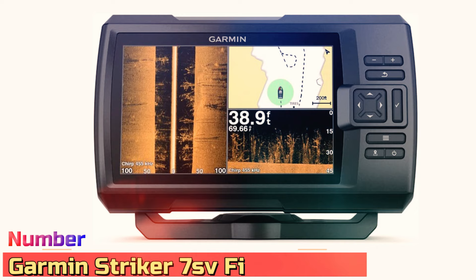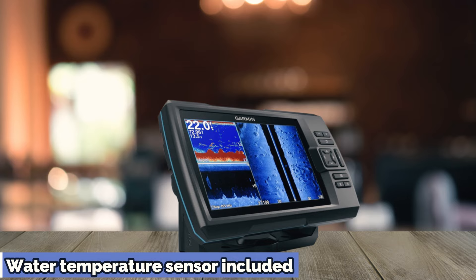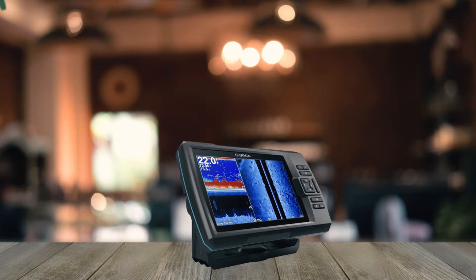Number 3: Garmin Striker 7sv Fish Finders. Look no further if you want excellent sonar, a bright and easily identifiable display, and custom mapping. The Garmin Striker 7sv gives you so many features found in a top-of-the-line combo for under $500 that if you're budget-minded, it's a no-brainer. It's a great, easy-to-use, easy-to-install unit.